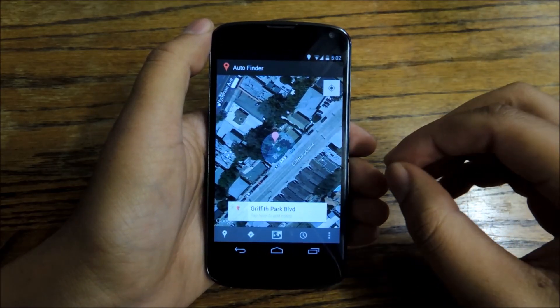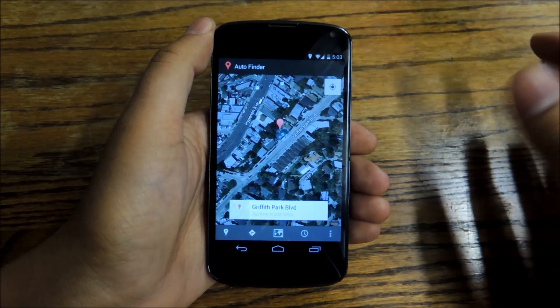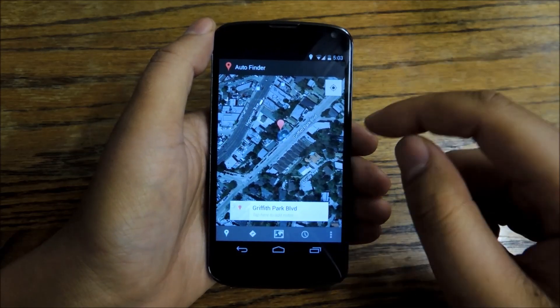It probably does that by using the GPS and detecting when you're accelerating rapidly. Then when you stop, it figures you just drove and parked your car somewhere, and it leaves a little bubble on the map so that you can always find it.